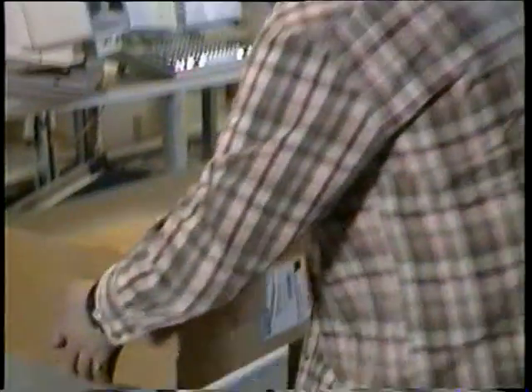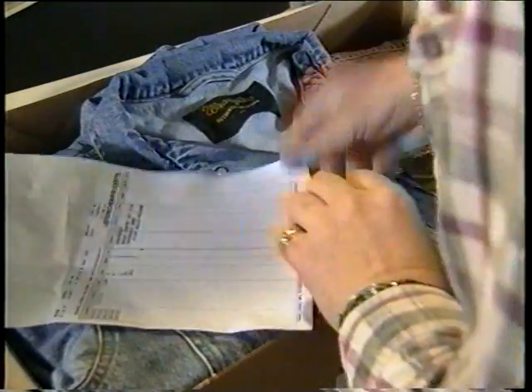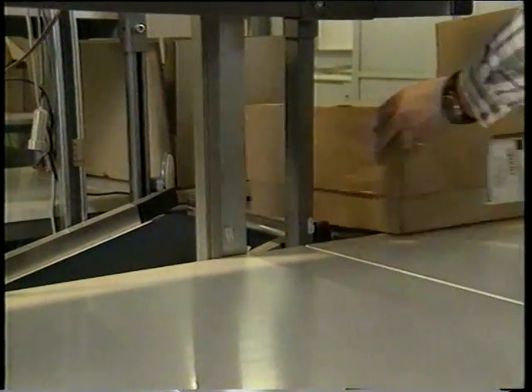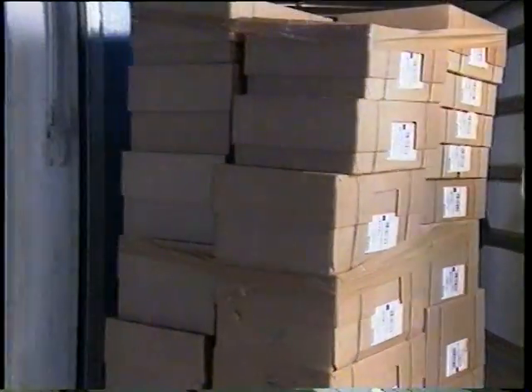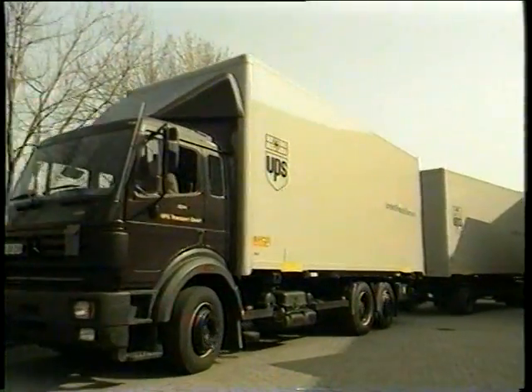In addition, we carry out further random checks on a daily basis of 50 cartons ready for dispatch in order to locate and eliminate possible sources of errors. The deliveries are automatically sorted according to the intended haulier. Delivery is normally part of a 24-hour service — the goods are with the customer by the next day.